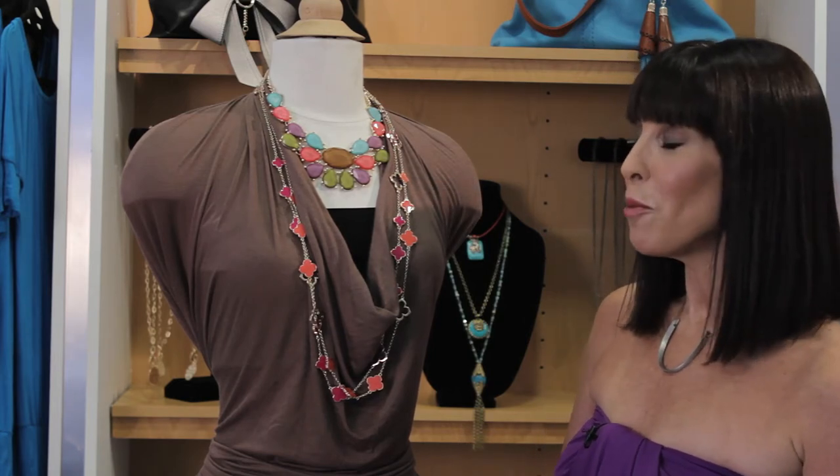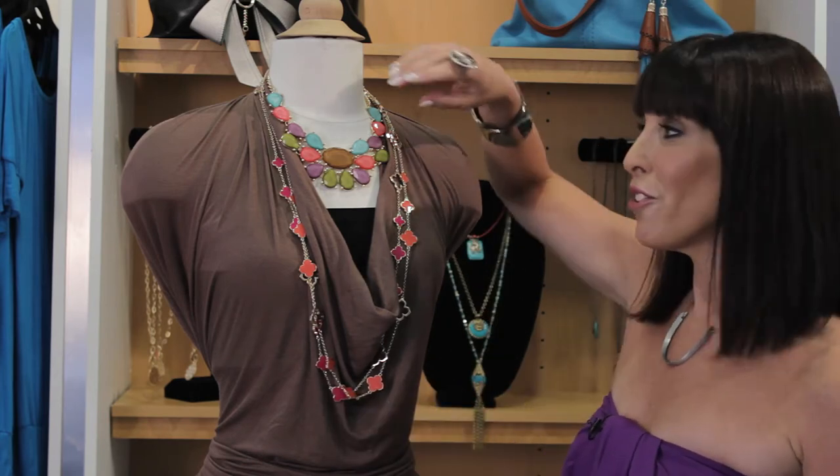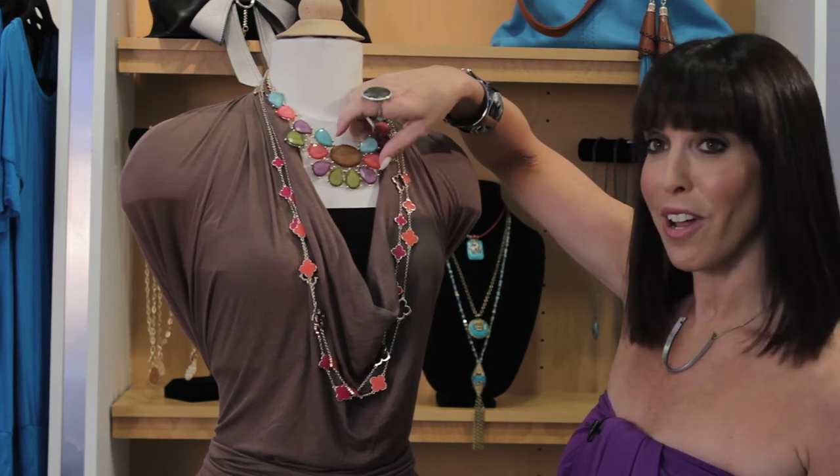Another super easy option is to grab some necklaces. Layering necklaces is so in style right now. Start off with a great choker style necklace and add in some long pieces. That will immediately make your V-neck dress a little less revealing.